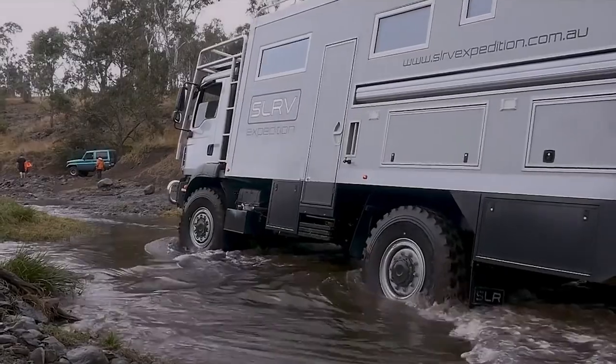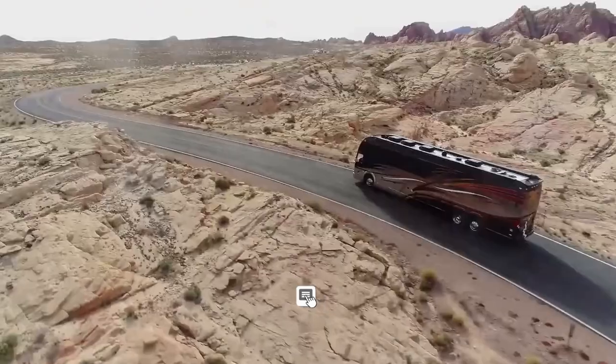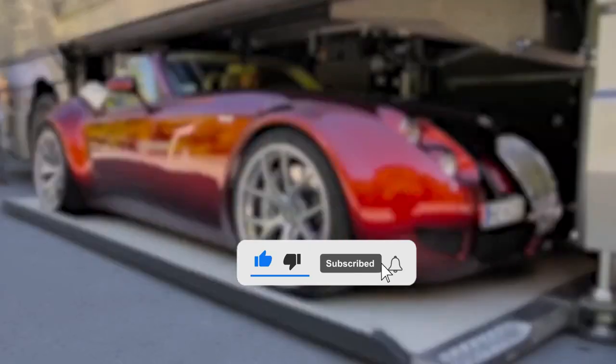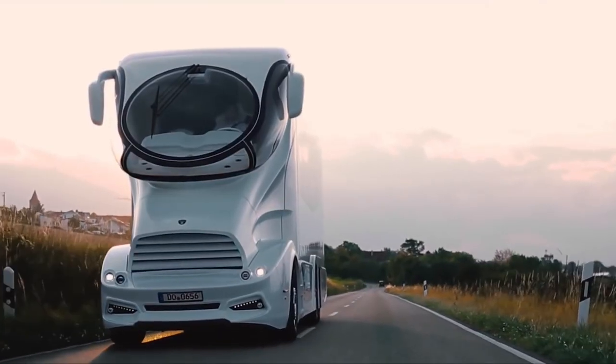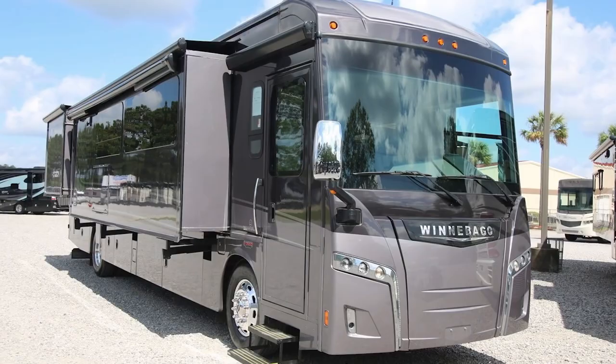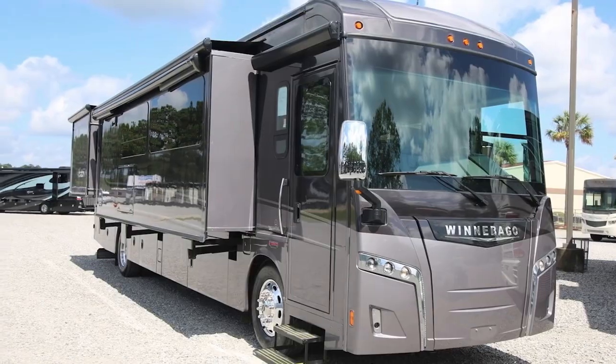How would you describe your dream RV? Let us know in the comments below. If you liked and enjoyed this video, don't forget to hit the like button and subscribe to the channel. For more insightful videos, get notified by clicking the bell button below. This has been Modern Luxury.